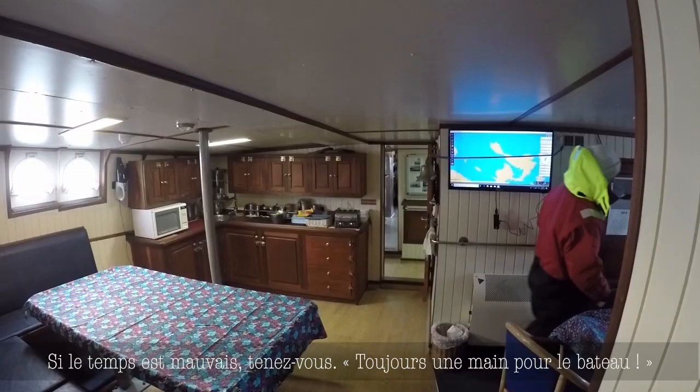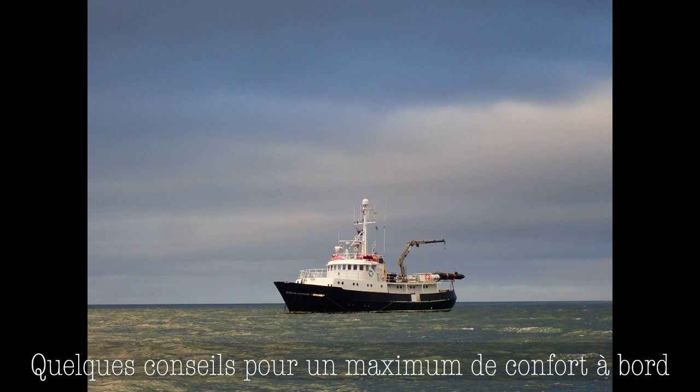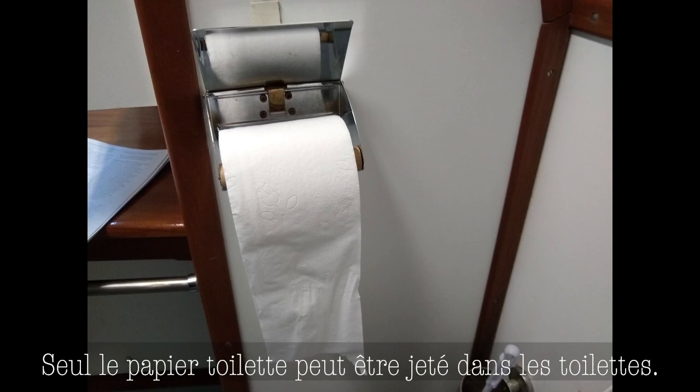Now that we've talked about safety, let's review some tips and tricks on how to live comfortably and easily on board the Hans Hansen. First, the toilet. On the right side of the toilet, there is a button — push it in to flush. Note that the toilets don't all flush the same way and some require a quick push and release, while others might require multiple quick pushes. Only toilet paper may be thrown into the toilets. Everything else, please dispose of in the garbage can.